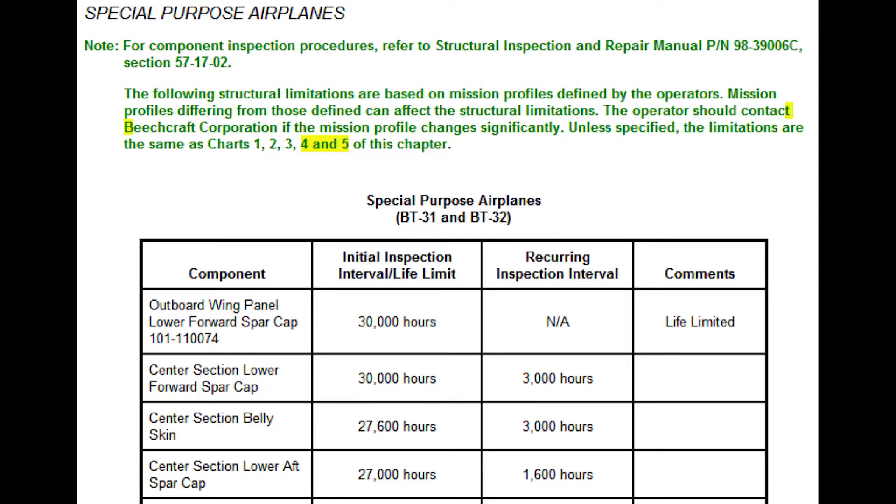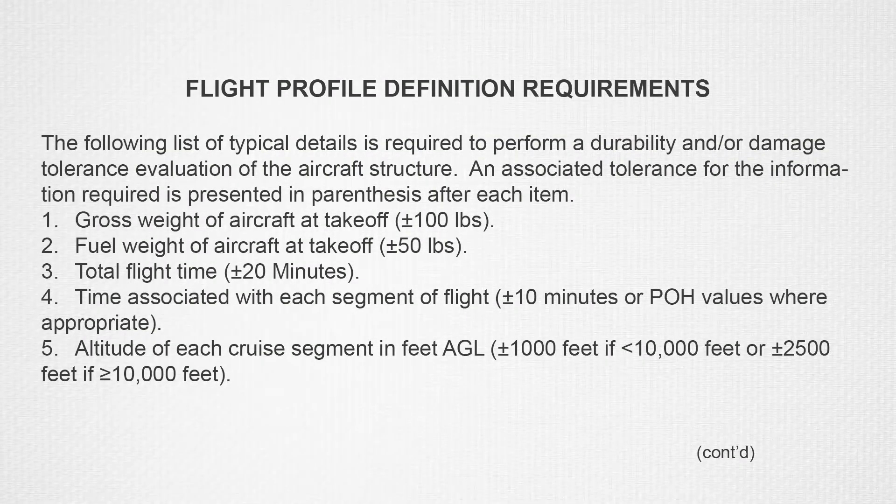Beechcraft engineering needs basic flight profile information to be able to perform the wing evaluation on your King Air. You need to collect as much information as available on the past, present, and future flight profiles for each mission the airplane has or is going to fly, and send it to Beechcraft customer service along with the list of STCs or modifications the airplane has installed and the total times and cycles at time of installation. In the event the future usage is not established due to the aircraft just entering into the projected role, Beechcraft engineering can recommend a time for which data collection can occur to establish a representative future usage.